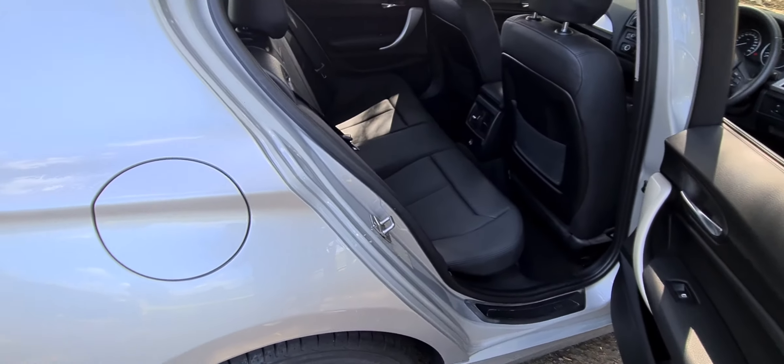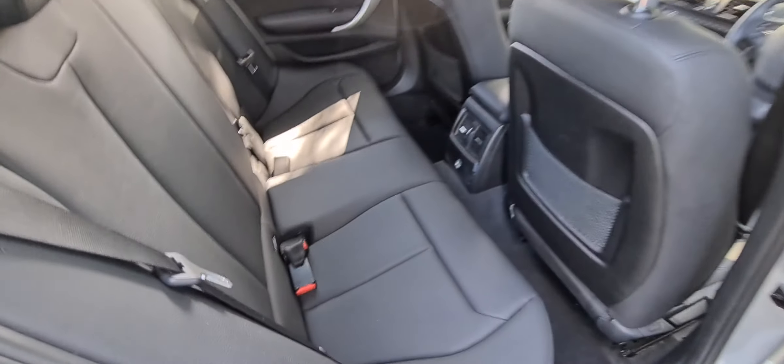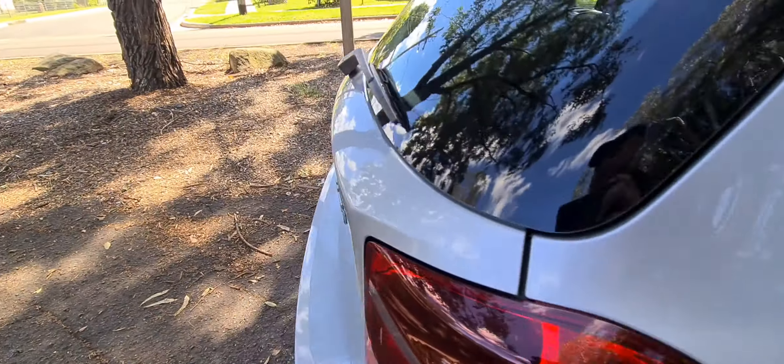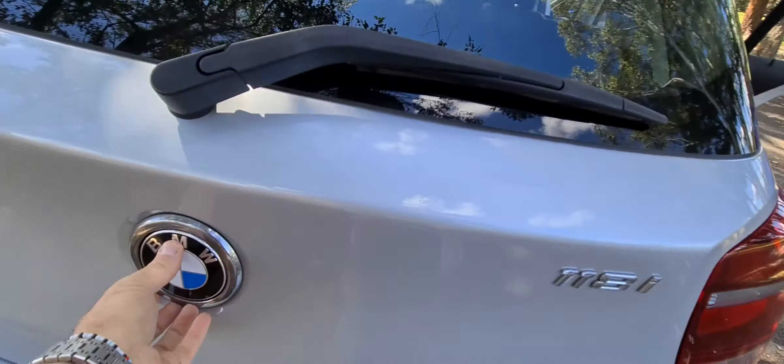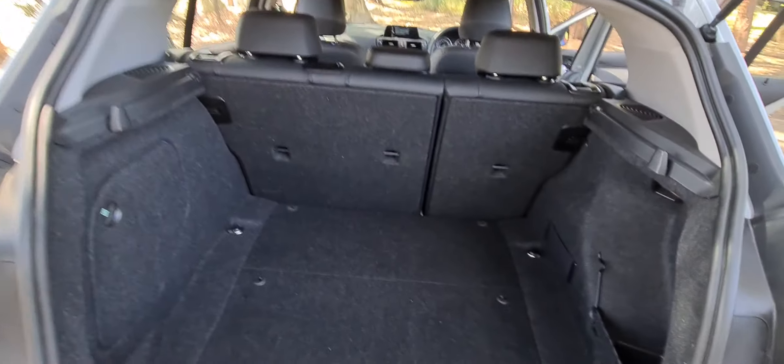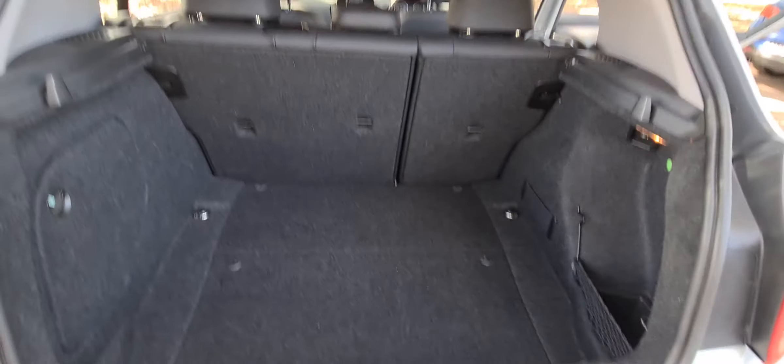You can put roof racks on these really easily. Fold down the rear seats and you've got air conditioning in the back. It is a proper five-seater car, not a four-seater. They're just gorgeous — parking sensors all around — and this particular car also has the navigation screen.